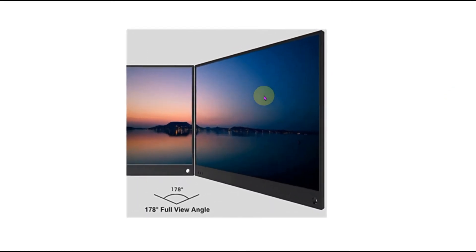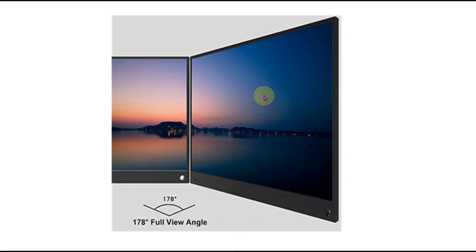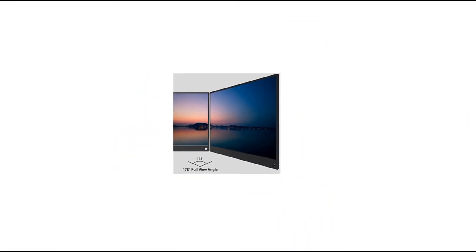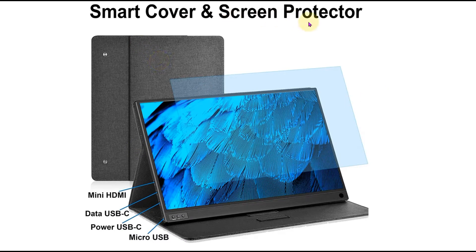If we discuss its IPS screen, this IPS panel gives a 178-degree viewing angle to maintain consistent image quality and colors from all viewing positions while sharing the monitor with several people. It has a smart cover and screen protector.